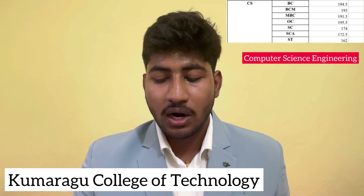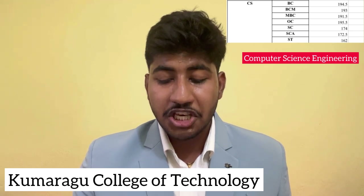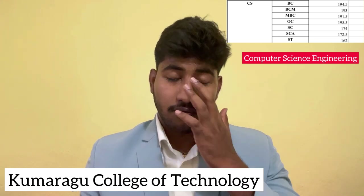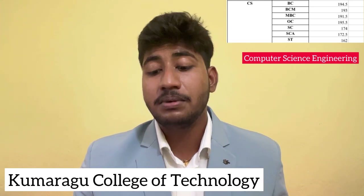Biomedical Engineering last year closing cut-off: BC Community 164, BCM 149.5, MBC 156, OC 173, SC 129, SCA 144.7. Computer Science Engineering is a very important department. Last year closing: BC Community 194.5, BCM 193, MBC 191.5, OC 195.5, SC 174, SCA 172.5, ST 162.